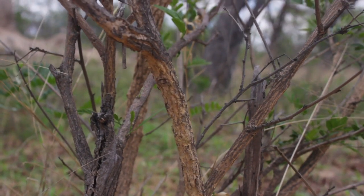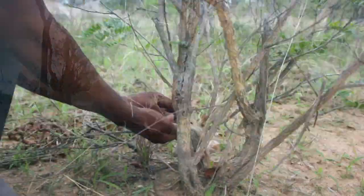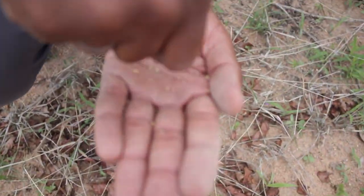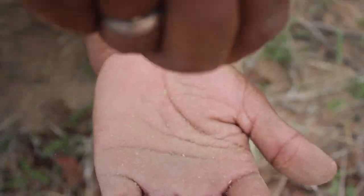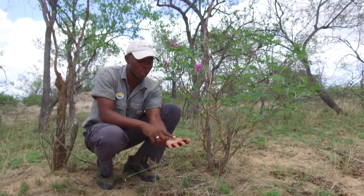If you look at the main bark, that's where the name for the plant comes from — it appears to look like a cork, and it's easy to remove. When we normally go on our walks, we use this as an insecticide because of the poison the bark has.